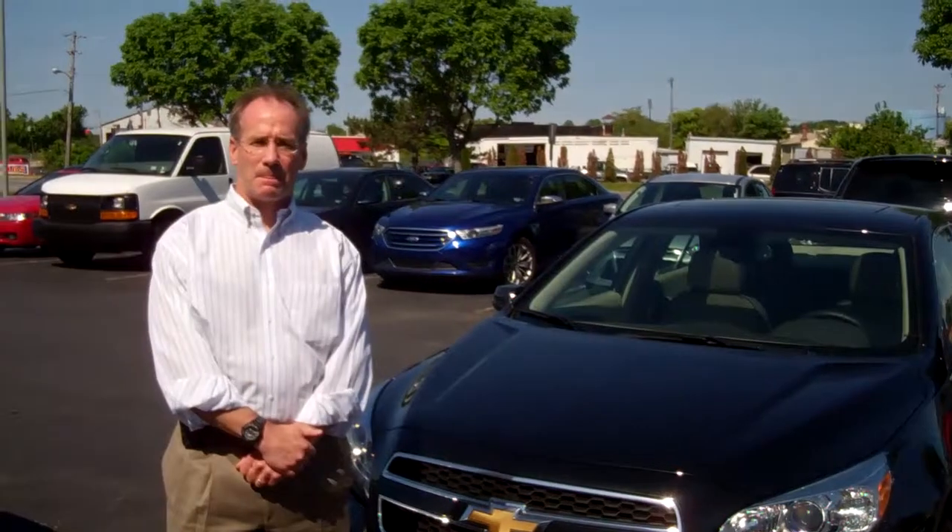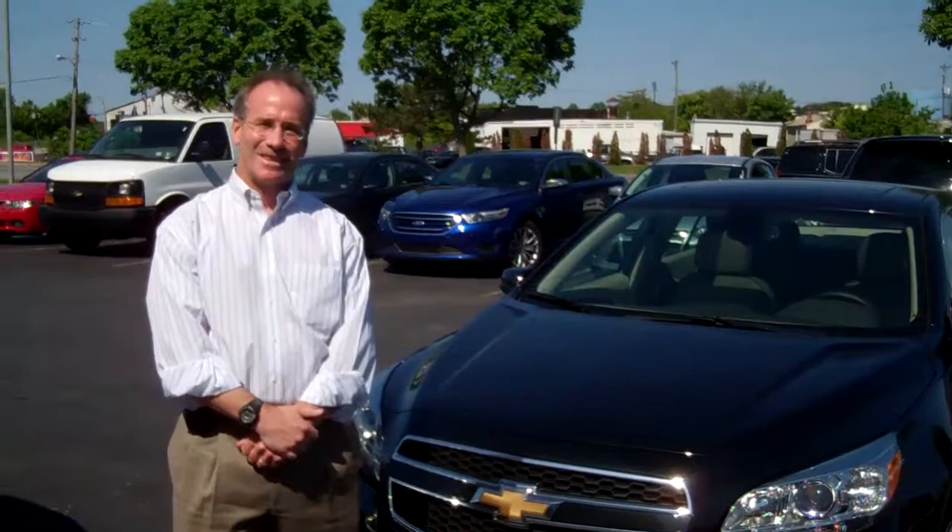Hi, I'm here with Rich Diver from Diver Chevrolet. Rich, what car did you bring today? I brought the 2013 all-new Malibu Eco.